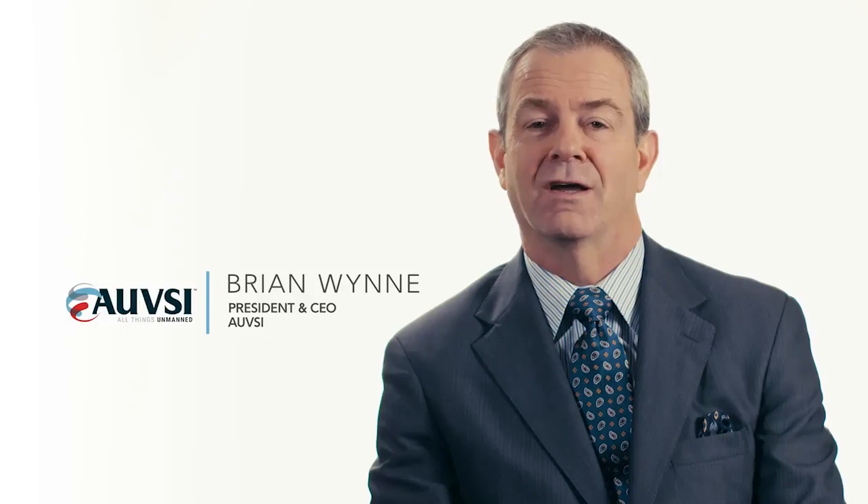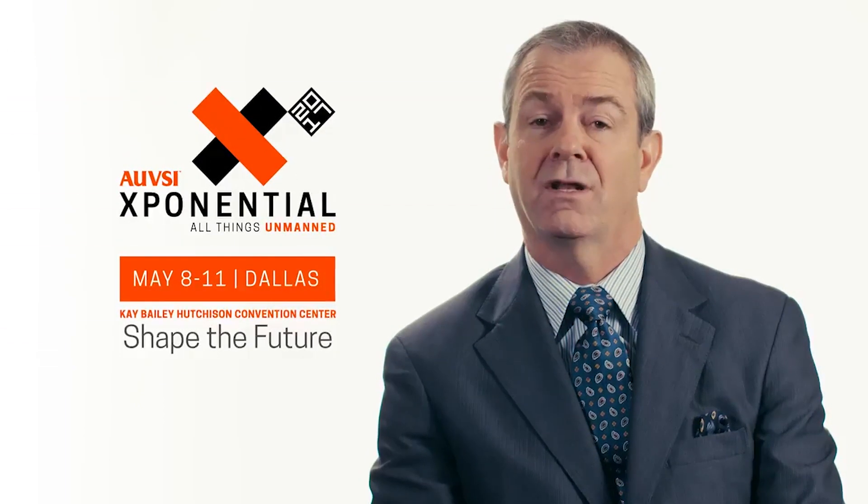Hi, I'm Brian Wynn, President and CEO of AUVSI, inviting you to witness the evolution of unmanned technologies at AUVSI's Exponential 2017 on May 8th through the 11th in Dallas, Texas. Exponential is the premier trade event dedicated to drones and robotics.